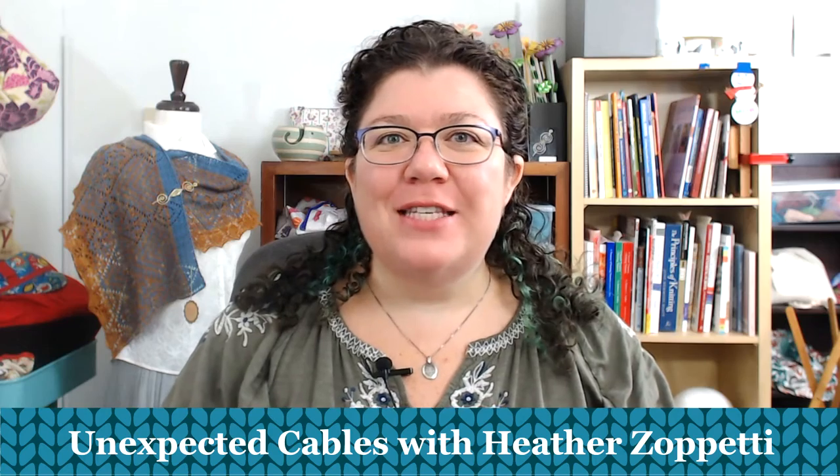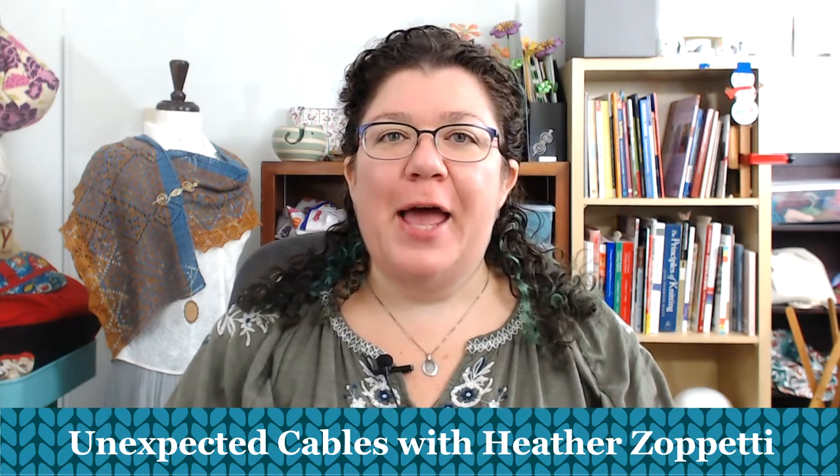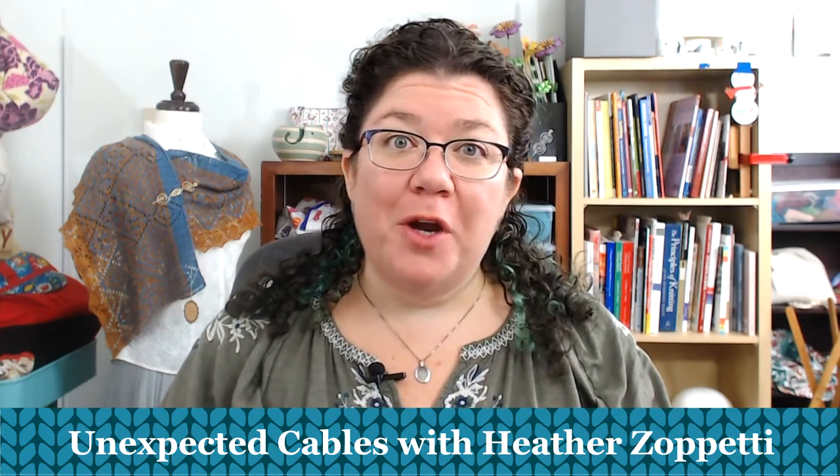Hello knitters, Barbara Benson here. I am an independent knitwear designer who also likes to make videos on YouTube for you guys to watch here on my channel, Watch Barbara Knit. If you would like any additional information or are interested in looking at any of my patterns, please check the description below the video — there will be links to my Ravelry pattern store.